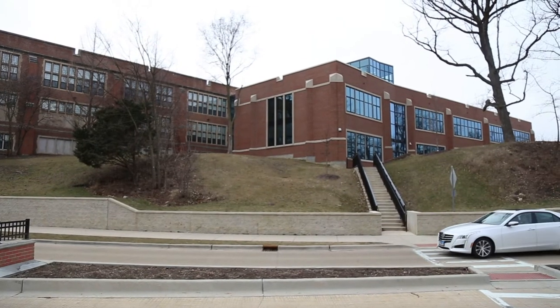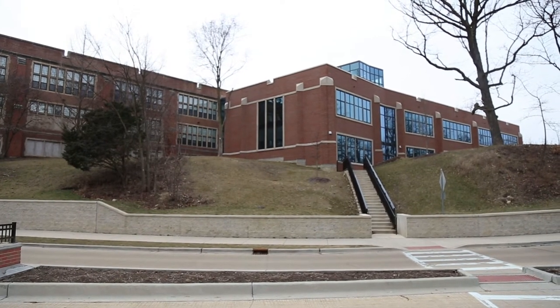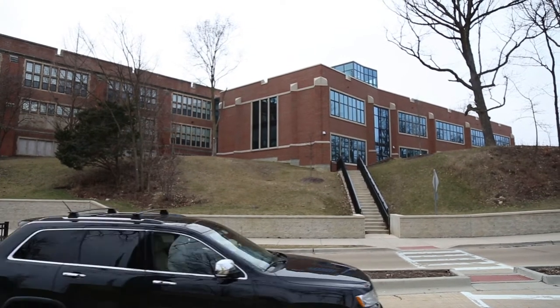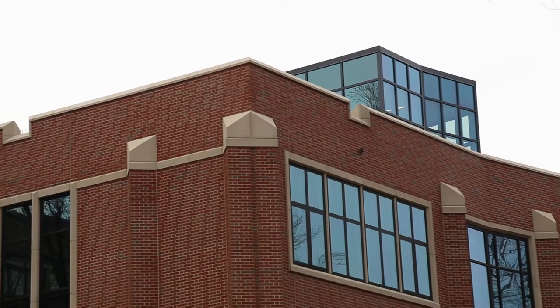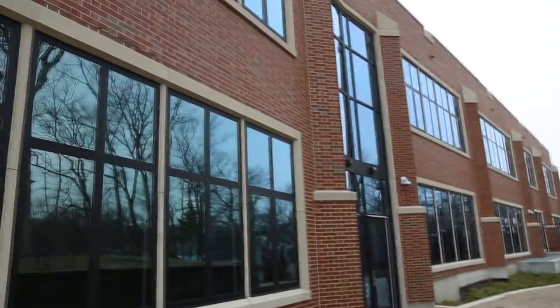A 26,000 square foot addition relieves overcrowding, centralizes the science department, and respects the historic architectural style of the 100-year-old Glenbard West High School. A key design challenge involved honouring the school's traditional collegiate Gothic aesthetic. The team selected masonry to complement, but not copy, the existing façade materials.